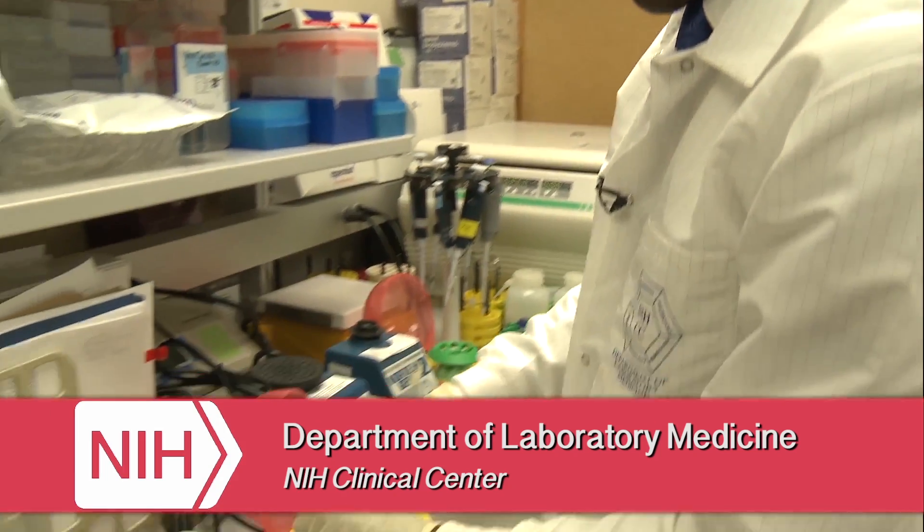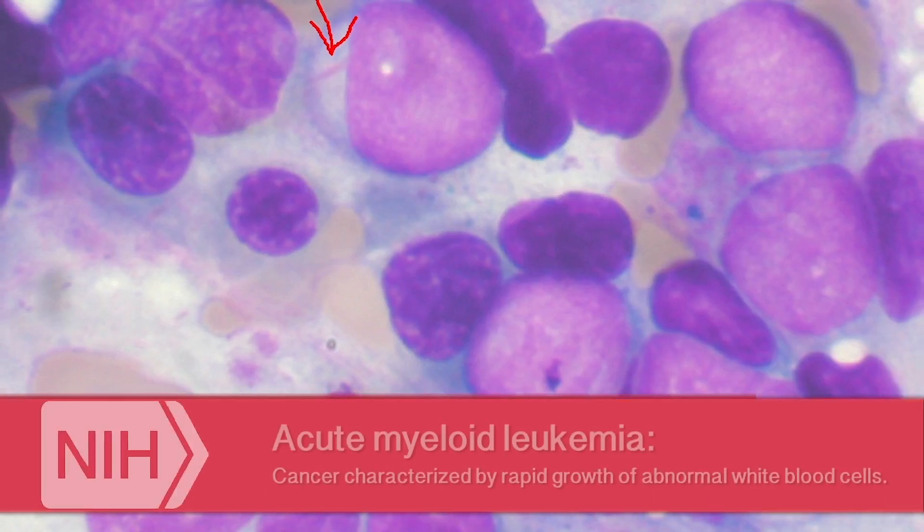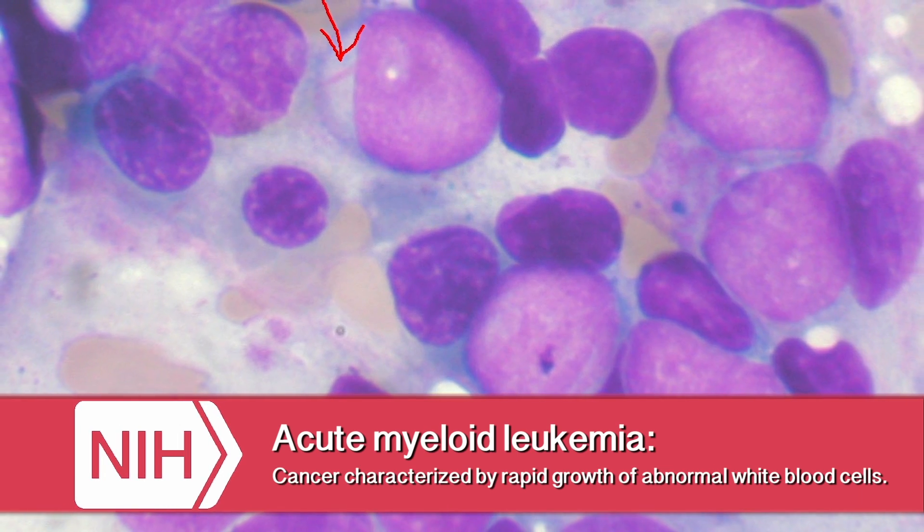Hi, my name is Cornel Brooks. We're working at the NIH in the Clinical Center in the Department of Laboratory Medicine. Right now we're studying hematological cancer, so blood leukemia, specifically acute myeloid leukemia.